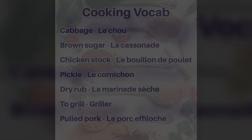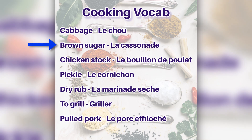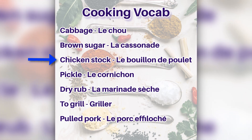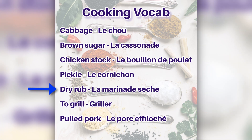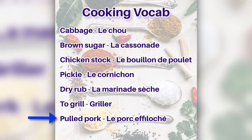This week's vocab is: le chou, la cassonade, le bouillon de poulet, le cornichon, la marinade sèche, grillé, le porc effiloché.